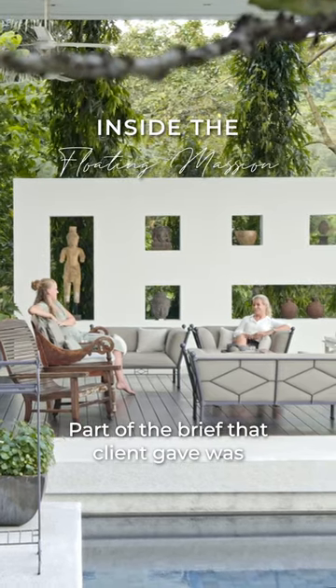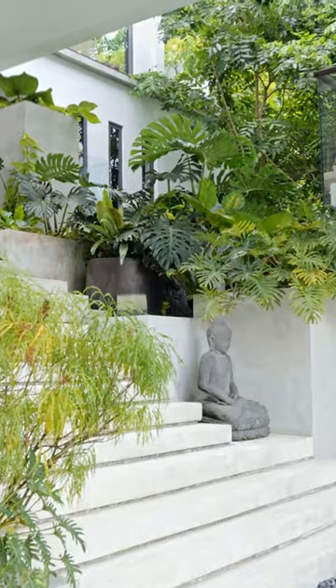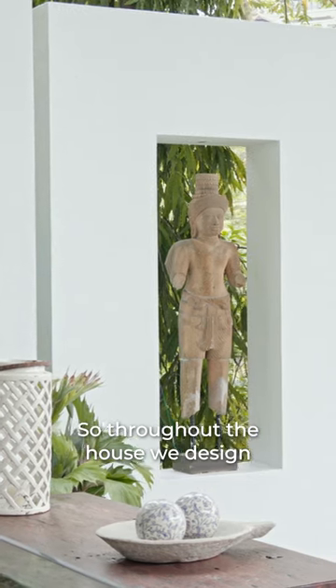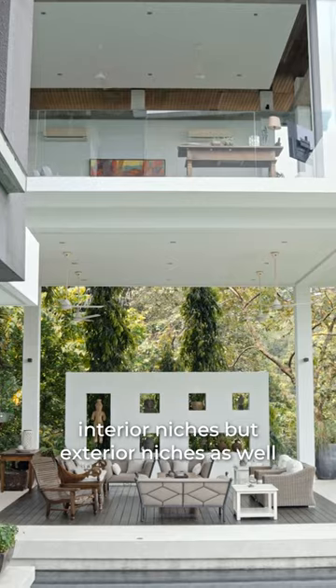Part of the brief that the client gave us was to not just house themselves and their family, but find homes for their art. So throughout the house we designed niches wherever we could — and not just interior niches but exterior niches as well.